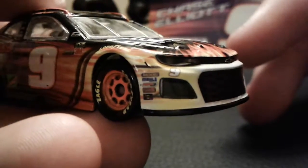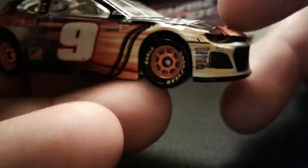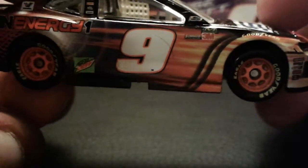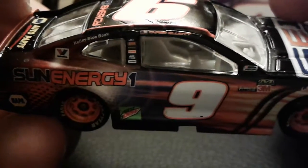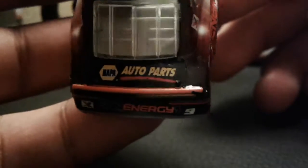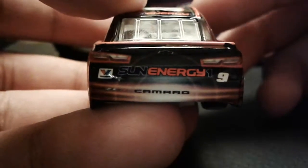You got the usual sponsors: nine there, Magma, Hall, Comp, Edlock, Sunnuko, Goodyear Eagle — orange tires — Mechanic Wear, 3M, Flowmaster, NASCAR race card number nine. There was a hair on there! You got Mountain Dew, Synergy One, Kelley Blue Book, Chase Elliott with the Georgia flag, Vivaline, NAPA Auto Parts. The orange spoiler and then they got NAPA Auto Parts on the decklid, Vivaline, ZL1 Camaro, Synergy One, and then the nine there.